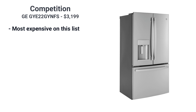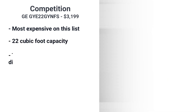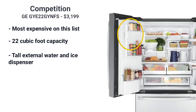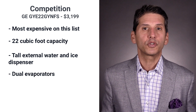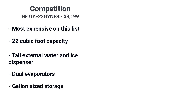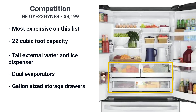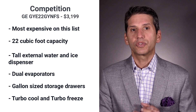GE is the most expensive on this list at $3199 with 22 cubic feet in capacity. It has a tall external water and ice dispenser for larger glasses or water bottles with a space-saving ice maker in the door. GE has dual evaporators to keep the air in the refrigerator and freezer separate, so the air and taste from the refrigerator don't end up in your freezer. It has gallon-size storage on the door and humidity control drawers similar to Bosch, as well as turbo cool and turbo freeze settings.